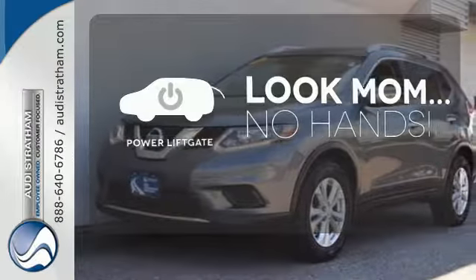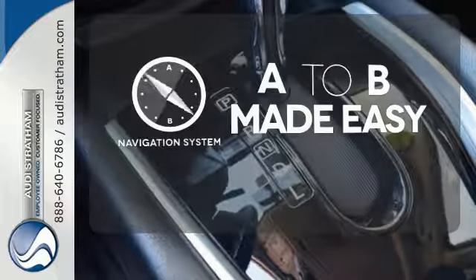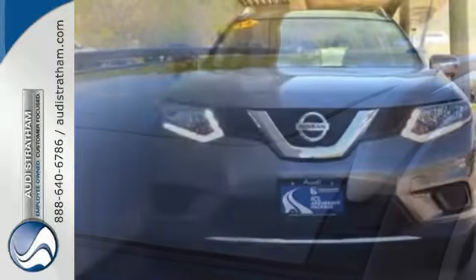Enjoy the hands-off ease of rear-door operation with the power liftgate. Never feel lost again with the navigation system. Set it and forget it with the climate control. Experience the comfort and versatility of this incredible Nissan Rogue.